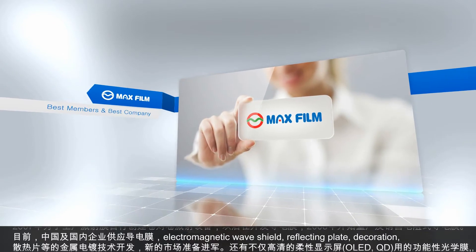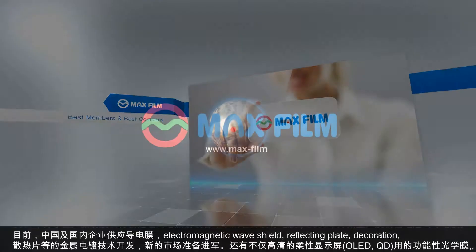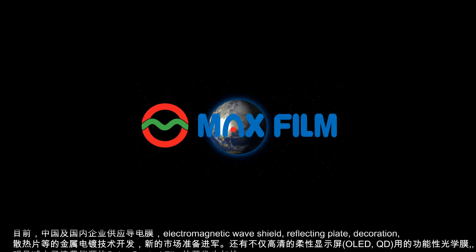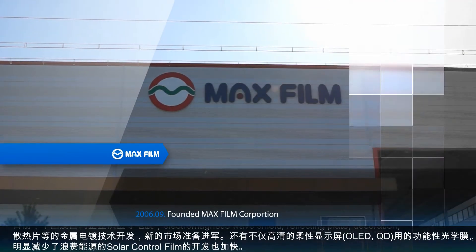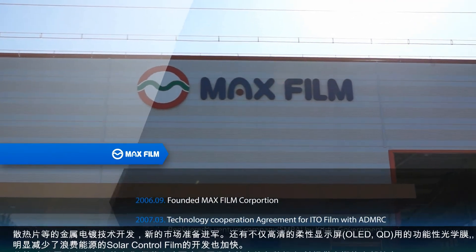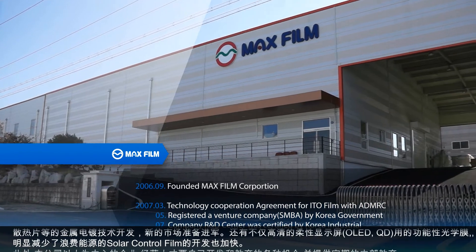We are supplying ITO film to Chinese and domestic companies currently, and are trying to advance into new markets by developing metal deposition technology used for electromagnetic wave shielding, reflecting plate, and decoration.